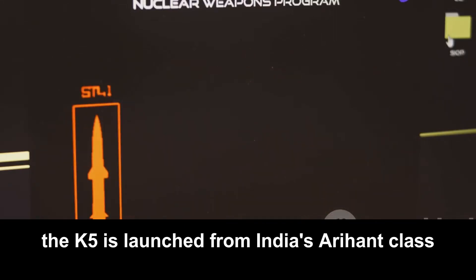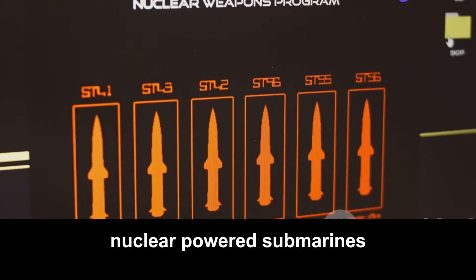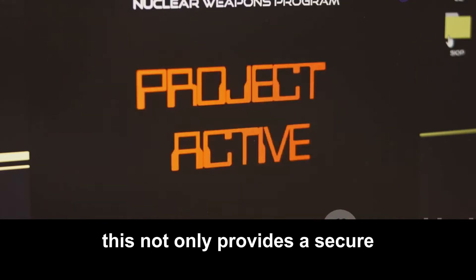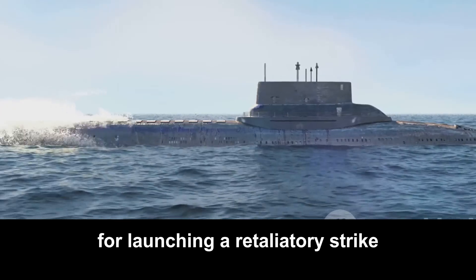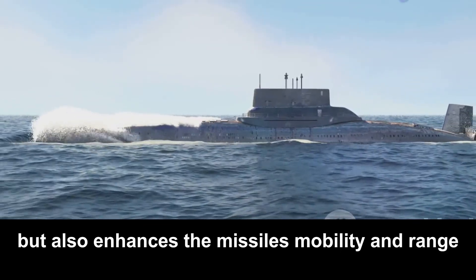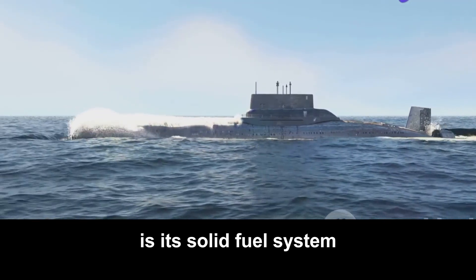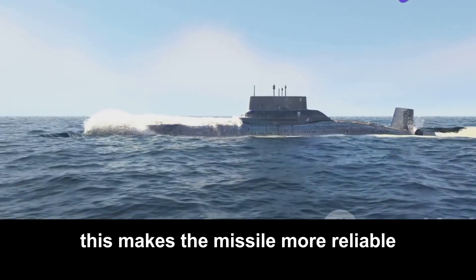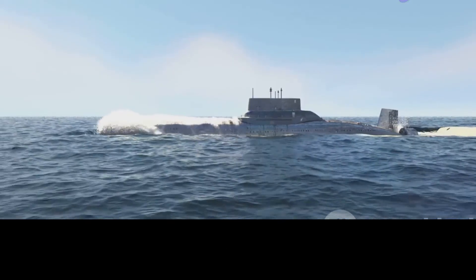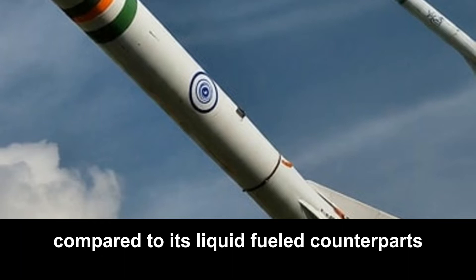The K-5 is launched from India's Arihant-class nuclear-powered submarines, providing a secure and stealthy platform for launching a retaliatory strike while also enhancing the missile's mobility and range. One of the key features of the K-5 is its solid fuel system, which makes it more reliable, easier to maintain, and faster to launch compared to liquid-fuelled counterparts.